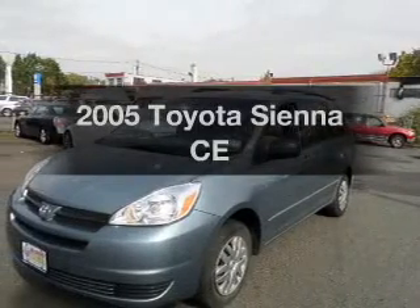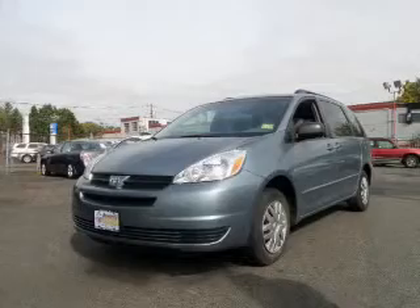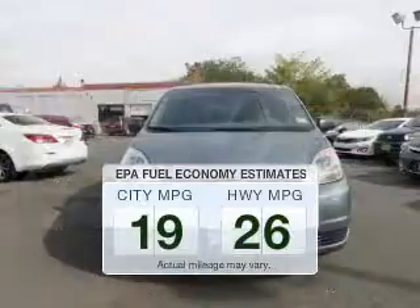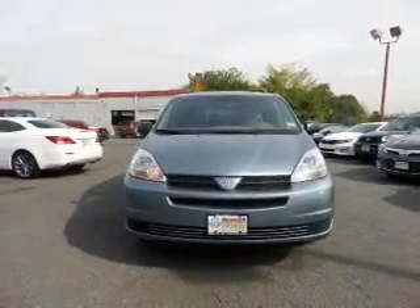Get noticed in this 2005 Toyota Sienna. This is the set of wheels you've been looking for. Save your money — make fewer trips to the gas station when driving this fuel-efficient vehicle. The powertrain includes front-wheel drive with a reliable six-cylinder engine.